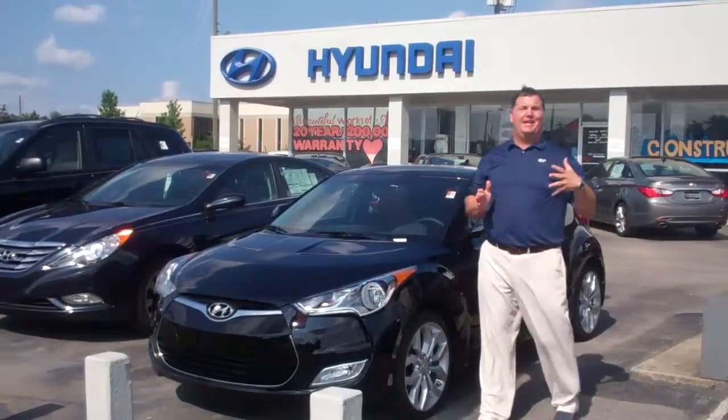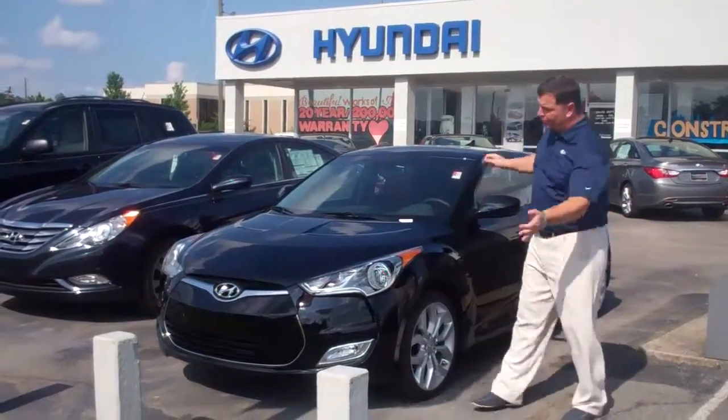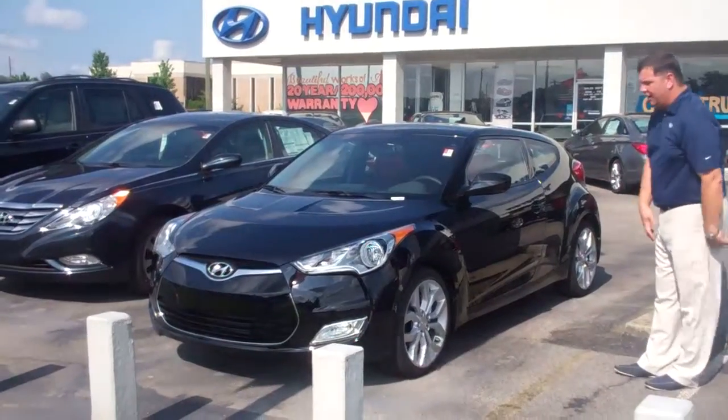Hey Nam, my name is Nathan Junior. I'm here with Tamron Hyundai. I want to thank you for inquiring about the 2012 Hyundai Veloster.